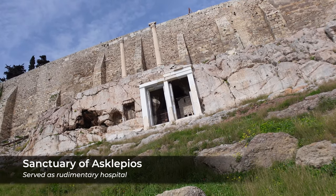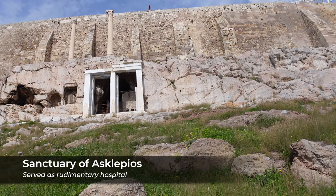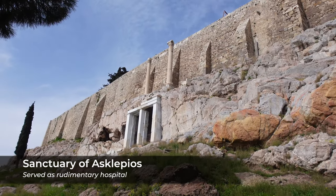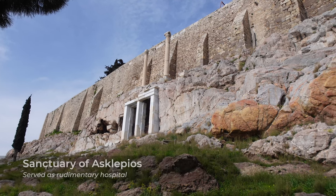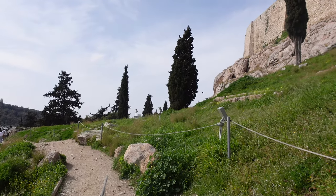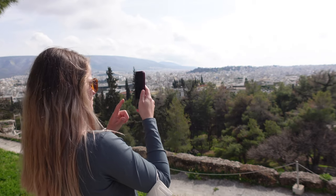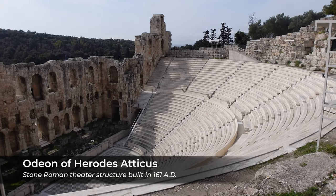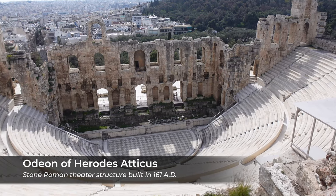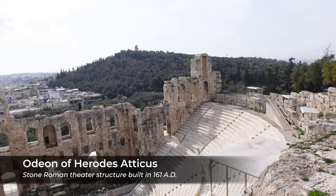This was the Temple of Asclepios, which was dedicated to the god of medicine, Asclepion — so this basically served as a hospital in ancient Greek times. And this is the Odeon of Herodes Atticus. Supposedly this massive structure once had a wooden roof on top of it, which is crazy to think about.